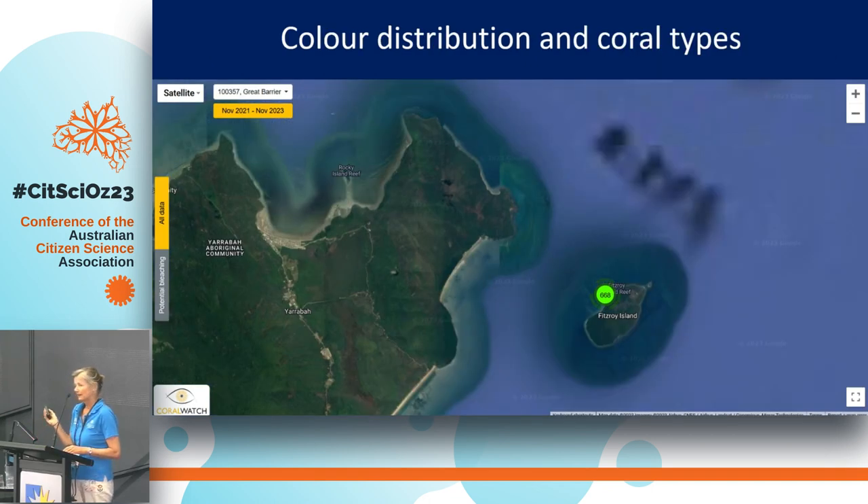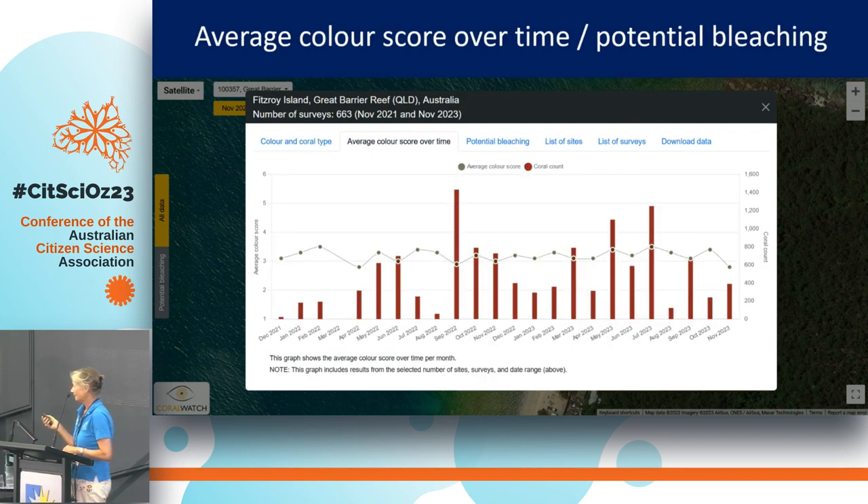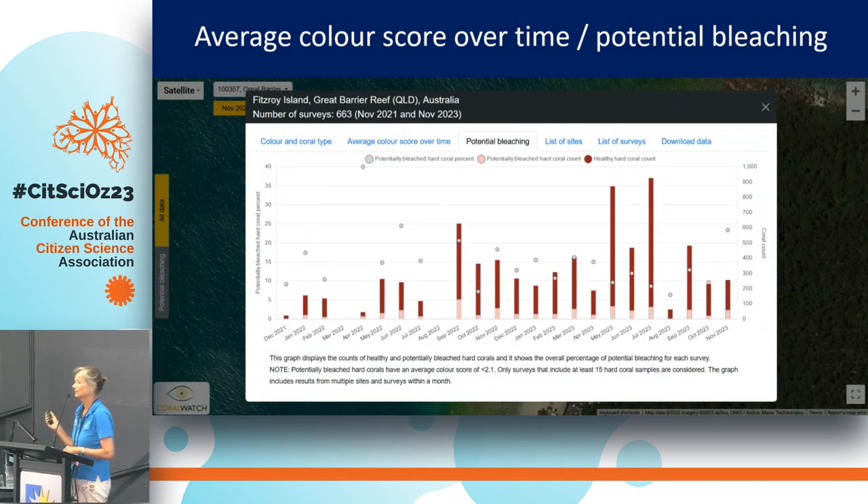Basically you can zoom in on the map wherever you like to go, find surveys, and look at the survey results across all these different tabs. Colour and coral type, composition — this is all automated and generated. It will give you an average colour score over time and this will already show you if there is potential bleaching. We even have a separate tab that will show you the percentage of bleaching that is potentially present within the survey.